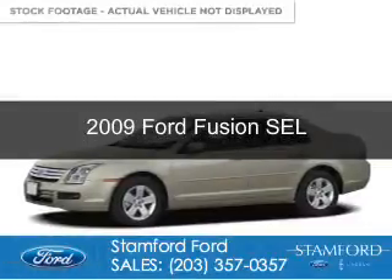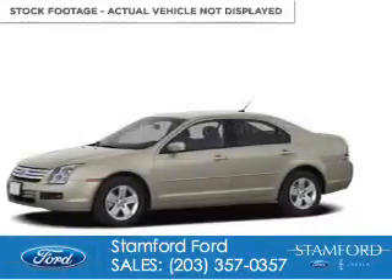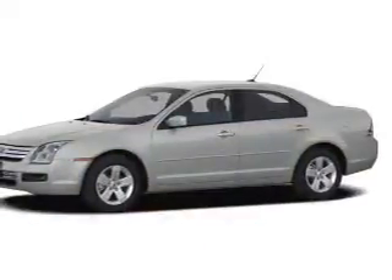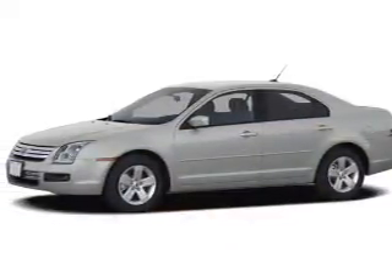This is a used 2009 Ford Fusion. It's powered by front-wheel drive, a 3-liter, 6-cylinder engine, and a 6-speed automatic transmission.